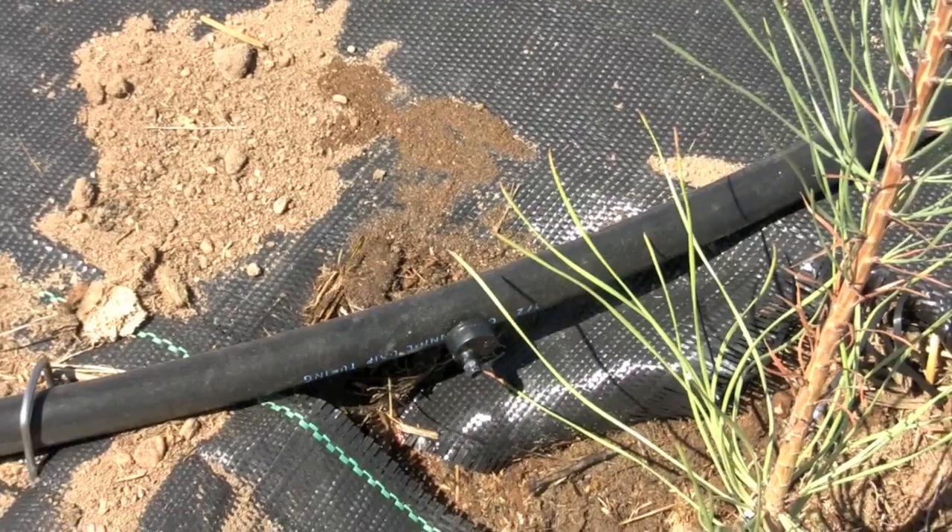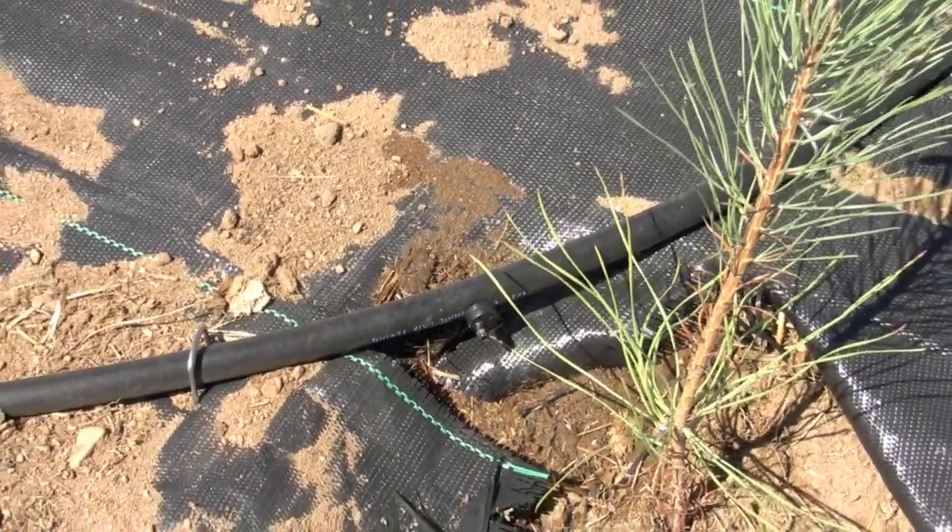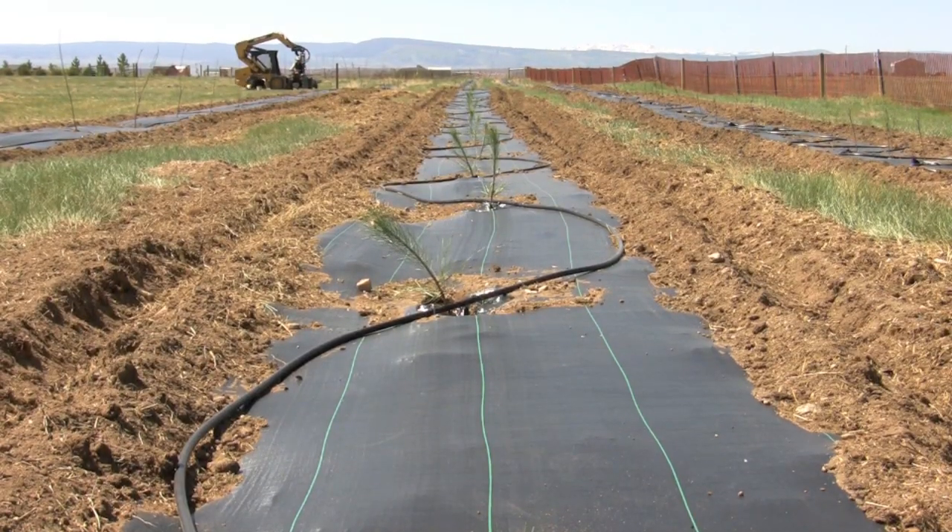After you've got the drip system installed and operational, check all the emitters to make sure they're functioning properly. Then give these newly planted seedlings a pretty good soaking — I would say three hours, possibly four hours of watering. After that, your watering schedule is going to depend on the type of soils and the climate where the tree planting is sited.